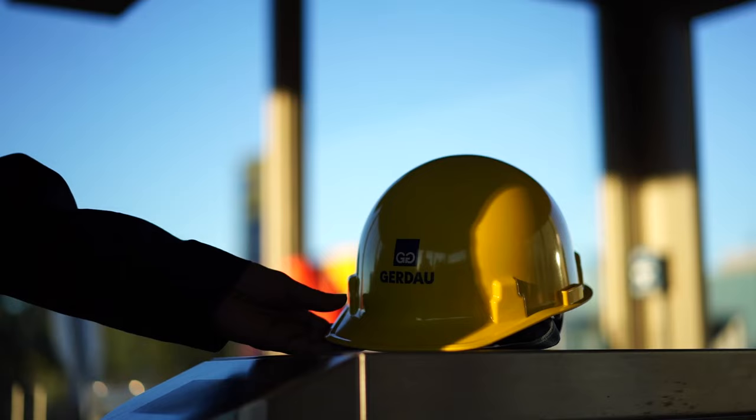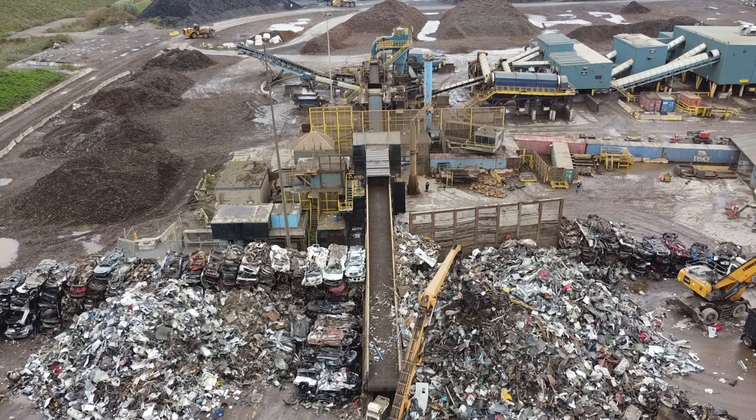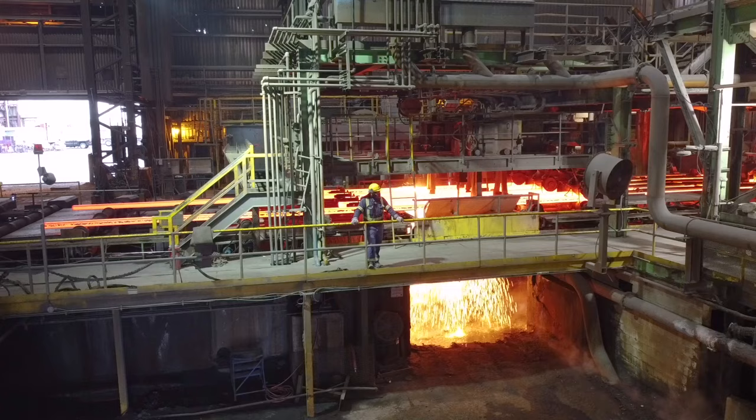Gerdau Steel is made of 98% scrap like junk cars and refrigerators. It all starts at our metals recycling yards where we receive and process scrap. We take what we can reuse to our melt shops.